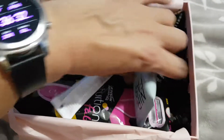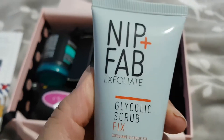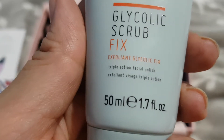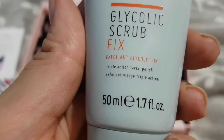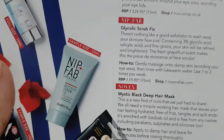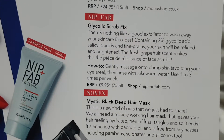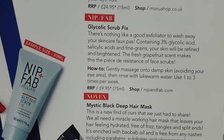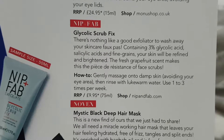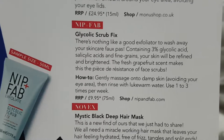First thing: Nip and Fab Exfoliate Glycolic Scrub Fix, triple action facial polish exfoliant. I find these quite useful. It's a sample size, 50ml, so travel size — quite handy. The full size is only 75ml so it's not far off, and that would be £9.95. That's not bad really.